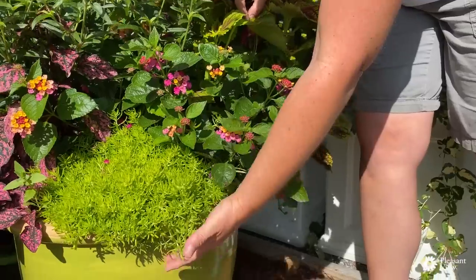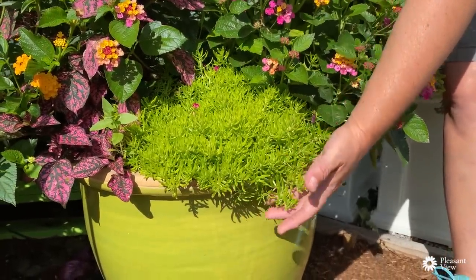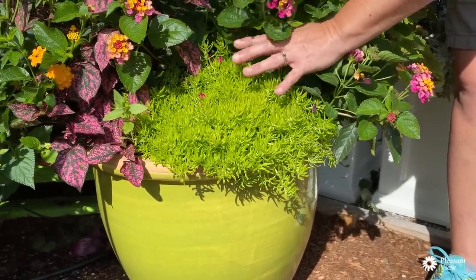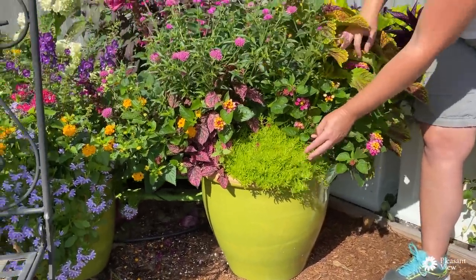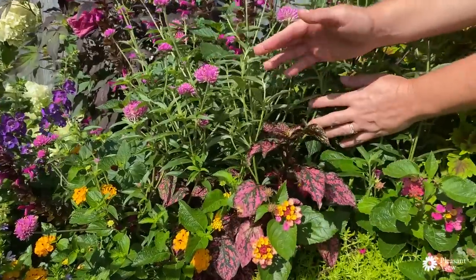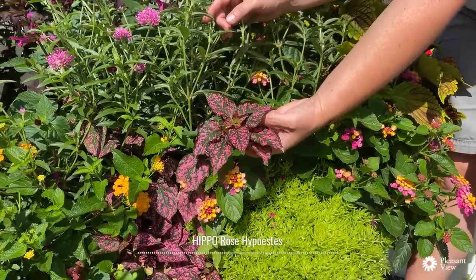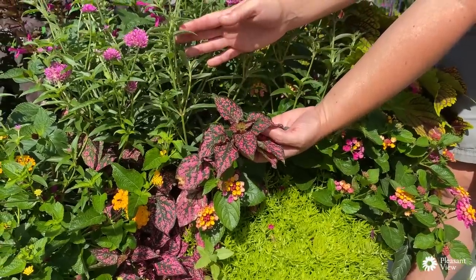Down here in the front is an absolutely beautiful plant — this is Sedum Lemon Coral. It keeps its color all season long; the more sun you give it, the more yellow it will be. It's really drought tolerant and a great landscape plant. Tucked in the corner is Hippo Rose — you might know it as polka dot plant — with a fantastic coloration pattern on the leaves.